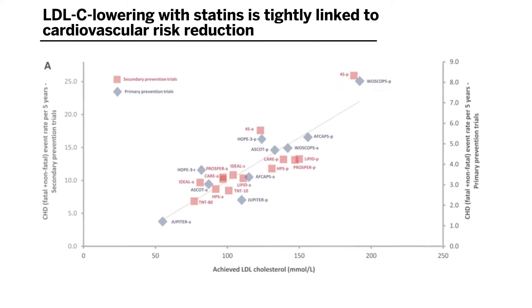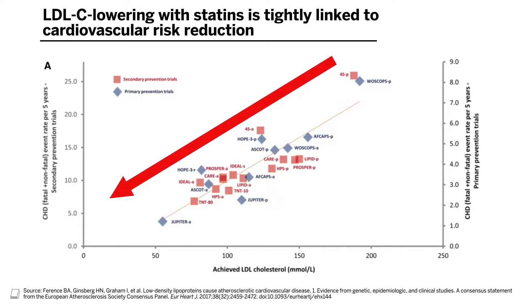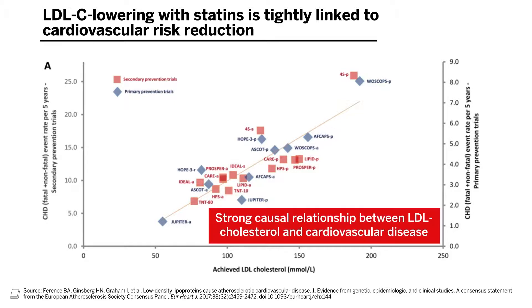There have been numerous randomized controlled trials of statins — inhibitors of HMG-CoA reductase. There is a monotonic relationship between the achieved LDL cholesterol and the cardiovascular disease risk of the group within the clinical trial. That's obviously different across the different clinical trials, but all of them fit on this linear expectation. This is in strong support of the causal relationship between LDL cholesterol and cardiovascular disease.